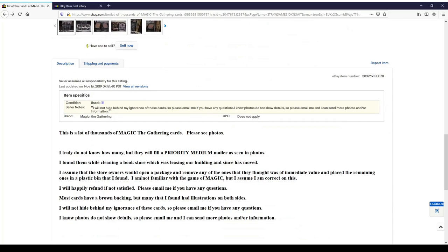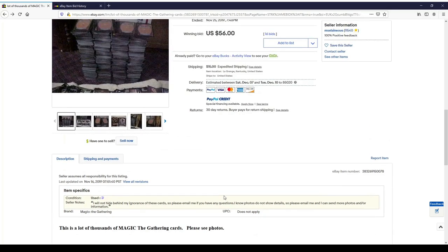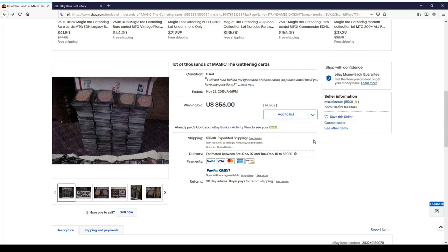I'm just down in the descent of madness — I thought this is interesting. There are a lot of characters out on eBay. This one seems to be your classic storage auction, estate sale type, and they sell a ton of just random stuff. This was funny — she wrote 'I will not hide behind my ignorance of these cards, so please email me if you have any questions.' It's very aggressive. I don't know what to make of that.